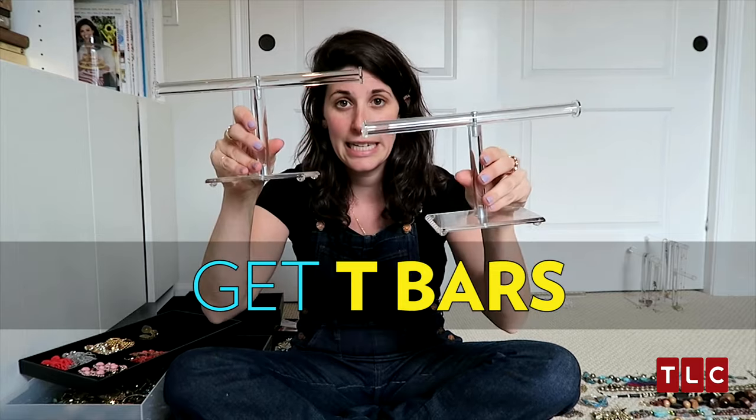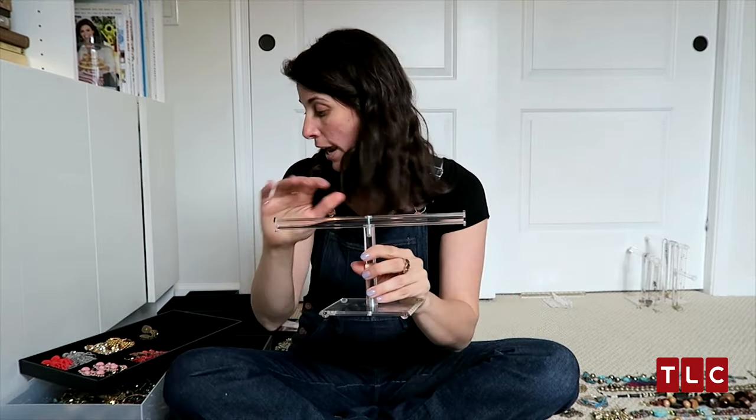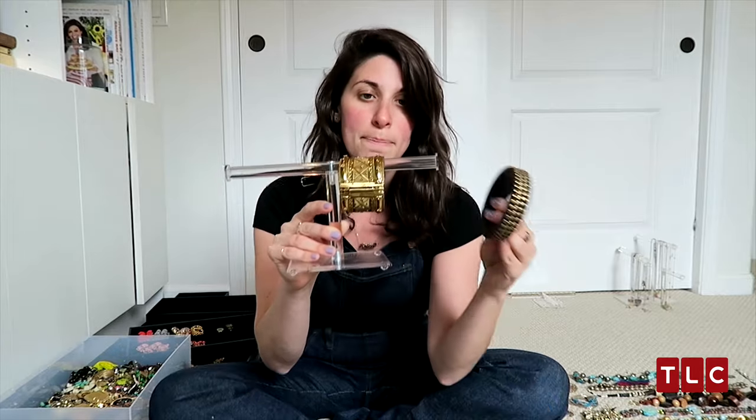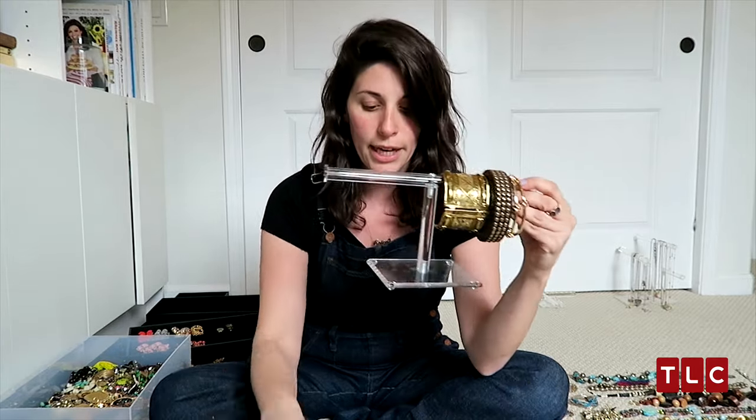Get trays, get tea bars. Tea bars? You don't know what a tea bar is? These plastic acrylic tea bars here — you've seen them before when you go shopping at jewelry stores. These are going to become your best friend. You can hang your bracelets on them. You are going to make yourself the happiest person in the world when you just start merchandising it.